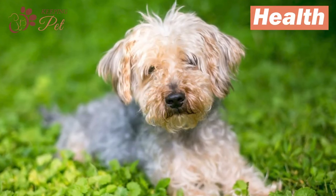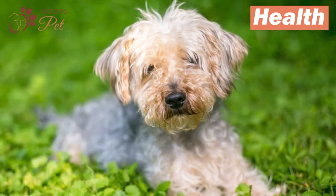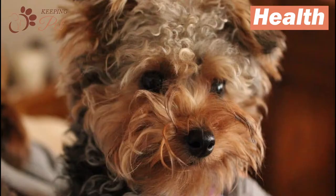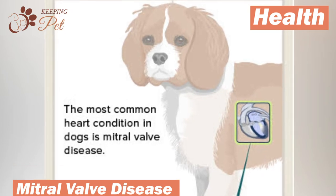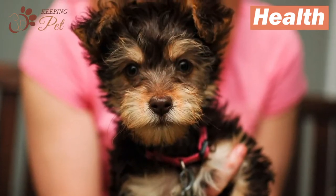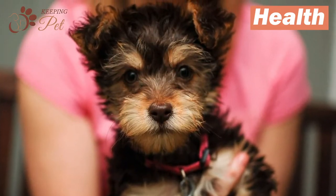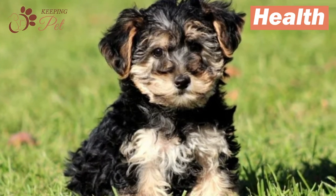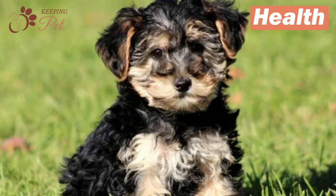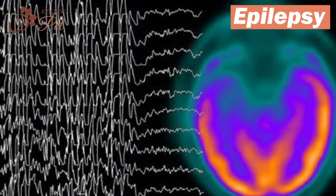Yorkipoo is overall a healthy dog breed, but still some Yorkipoos may develop several health issues as they age. Epilepsy and mitral valve disease are the most common among Yorkipoos, but you should know that not all Yorkipoos will develop these health issues when kept with great care. Most Yorkipoos tend to live a healthy life without experiencing any health issues at all.